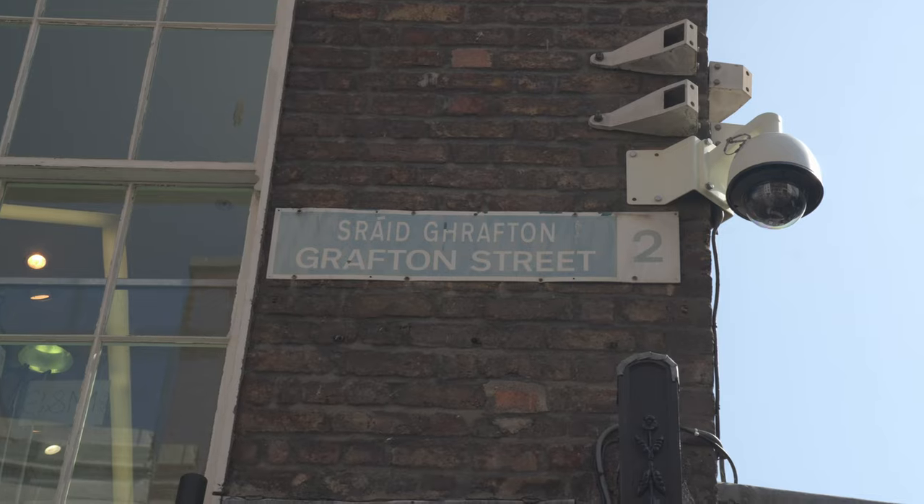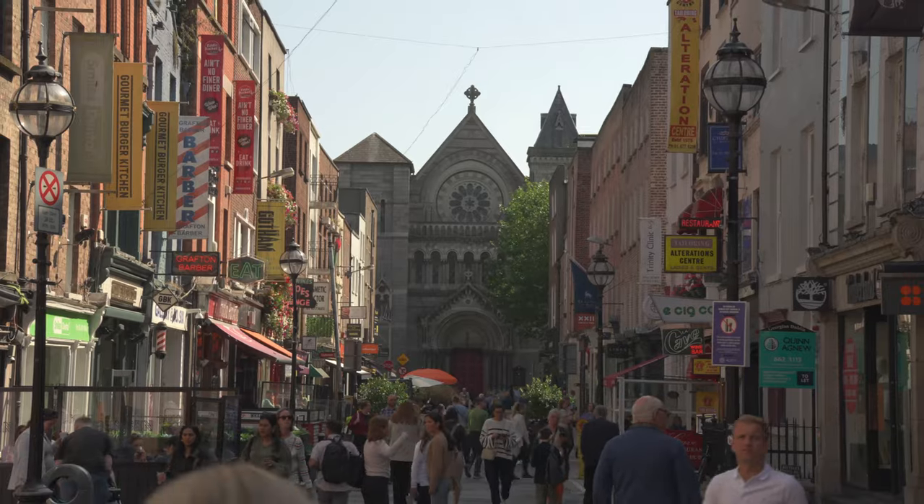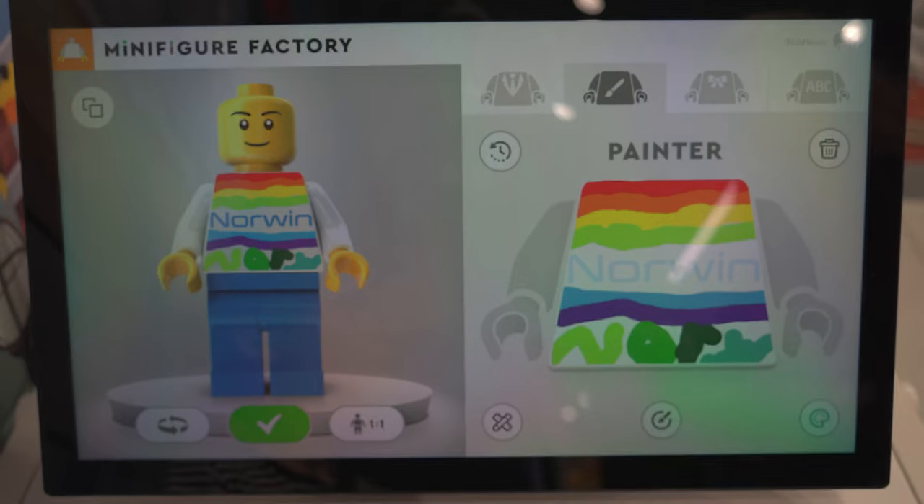Today we are here in Dublin. It's the first time that we've been to Ireland actually and we have only one whole day to explore the city. Now let us begin with Grafton Street. Grafton Street is in the center of Dublin and it is so colorful with all the shops and the live music playing in the street. But first we had to design and buy a Lego figure as a souvenir.